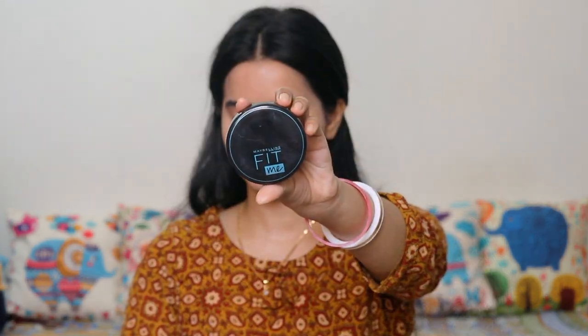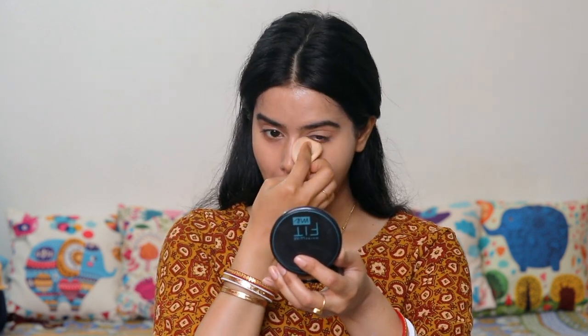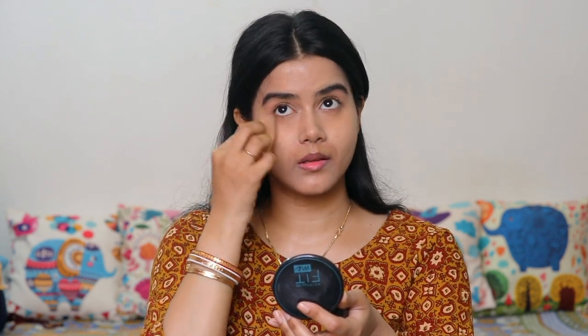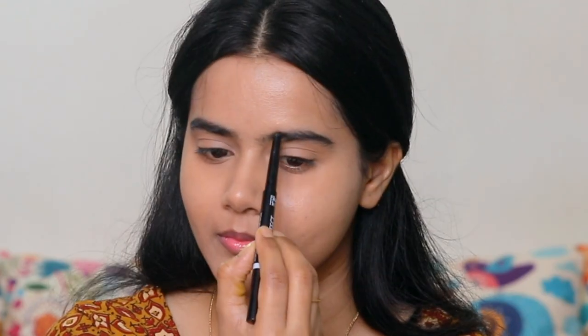Summer season is here, so a summer makeup set is very important because we face sweating. Maybelline Fit Me compact powder is really good for oily skin and for people with open pores. I applied it well on the areas where I have sweating problems. Next is Blue Heaven Eyebrow Definer, which is really good. My eyebrows were not yet groomed, so I shaped them first.